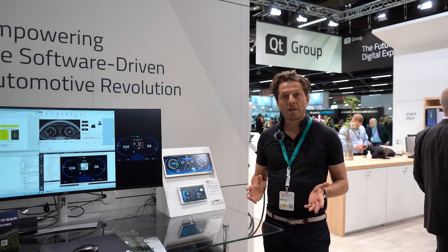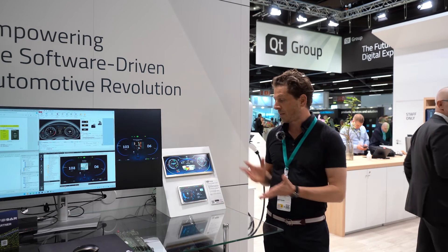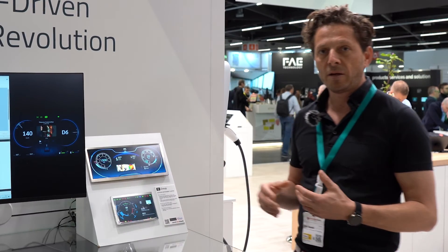Now we are at our partner booth at Qt where we are showcasing the cooperation as well. The results of the cooperation: here we are showing a 3D high-end cluster system which is based on our Traveo, really showing the performance of the Qt runtime software.